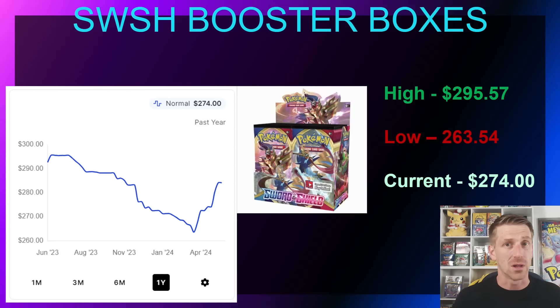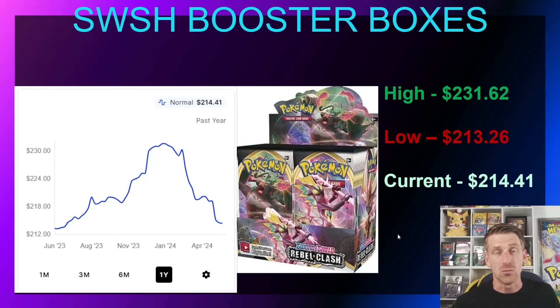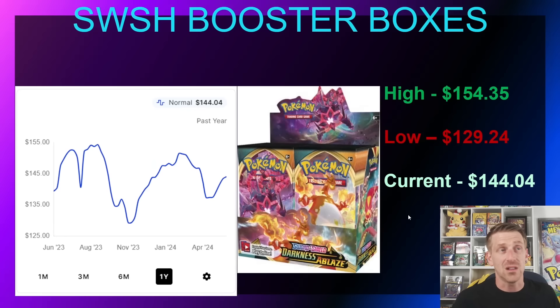A lot of booster boxes have rebounded over the past couple of months. In 2023 we talked constantly about products going down and opportunities out there, but now a lot of stuff is going in the opposite direction. Rebel Clash is not one of those — probably one of the least favorite sets from the Sword and Shield block. It spent most of 2023 increasing, jumping up to $231.62 in January, but has since dropped back down to $214.41, basically flat over the past year.